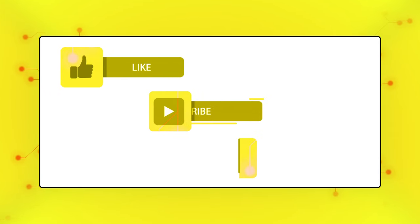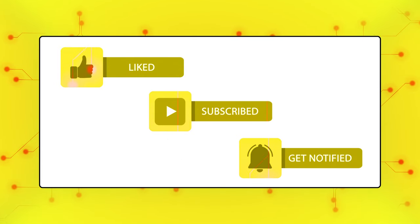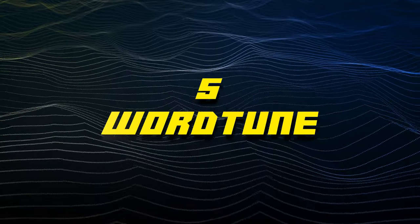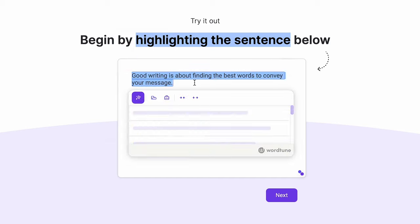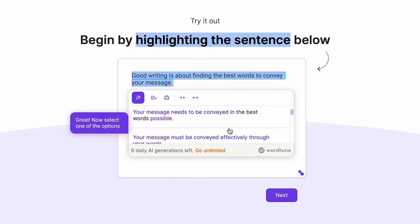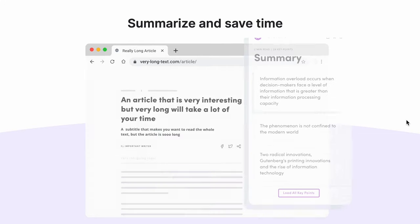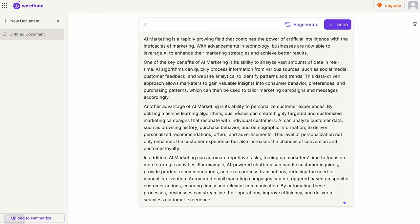At number five, we have WordTune, which specializes in editing text, and it's almost impossible to believe that a tool that offers this much value is free. Instead of trying to be everything for everyone, WordTune focuses on doing one thing really well. We've all been there — we know what we want to say, but we're not sure how to say it.